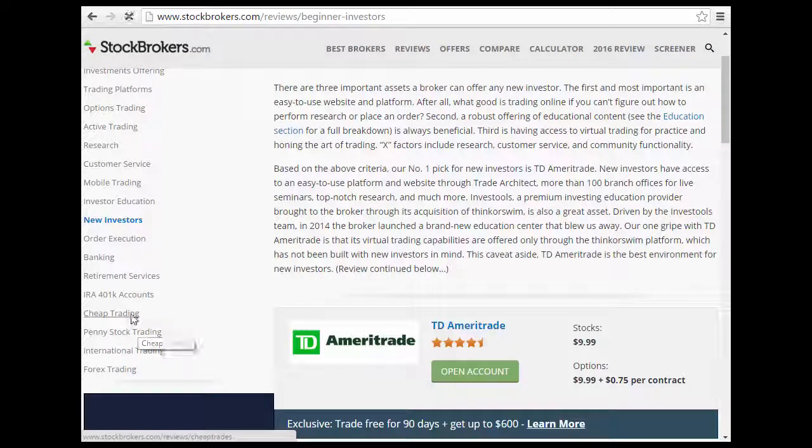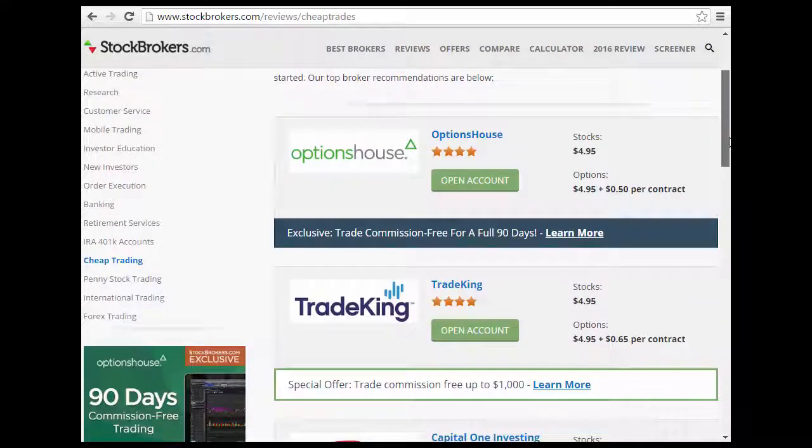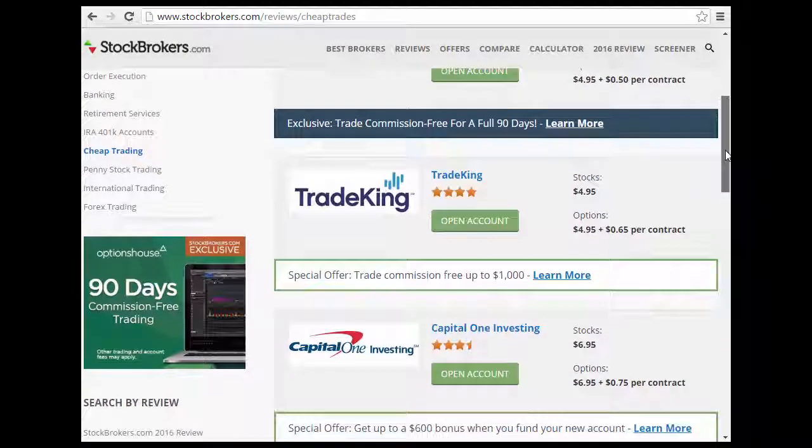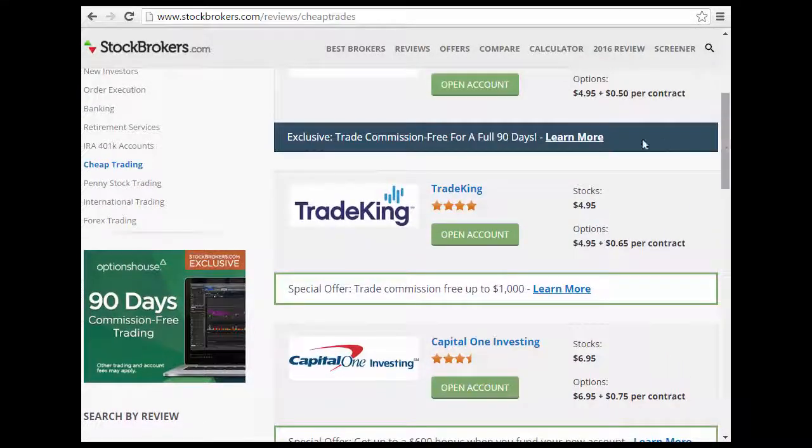If you're looking at cheap trading, Option House is pretty good. Trade King and Option House are about the same — both are $4.95 per trade. For options, Trade King costs a little more than Option House. Trade King also offers a special promotion: commission-free trades up to $1,000, meaning if you fund with $1,000 you get free commissions. You can learn more at Stockbrokers.com.